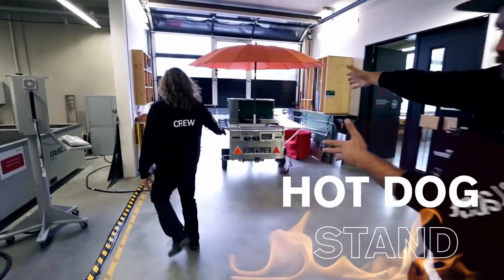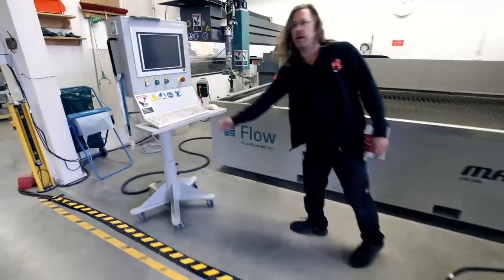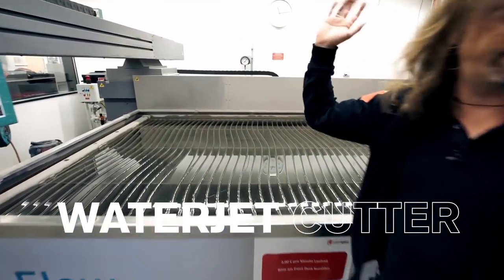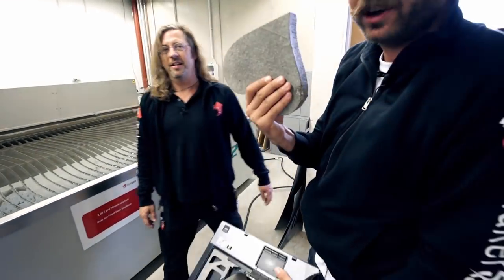Then we have our awesome hot dog stand — that's the most important machine. And here we have a water jet cutter. You can cut basically anything here — for example, laptops, stones.